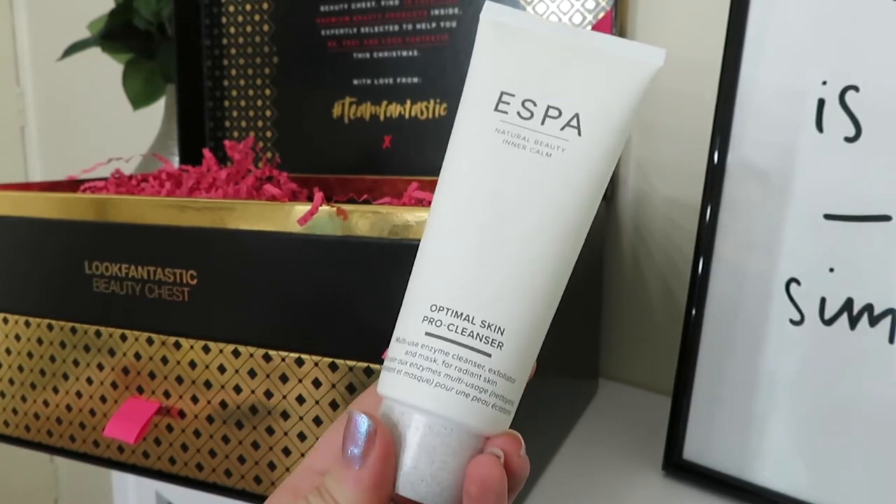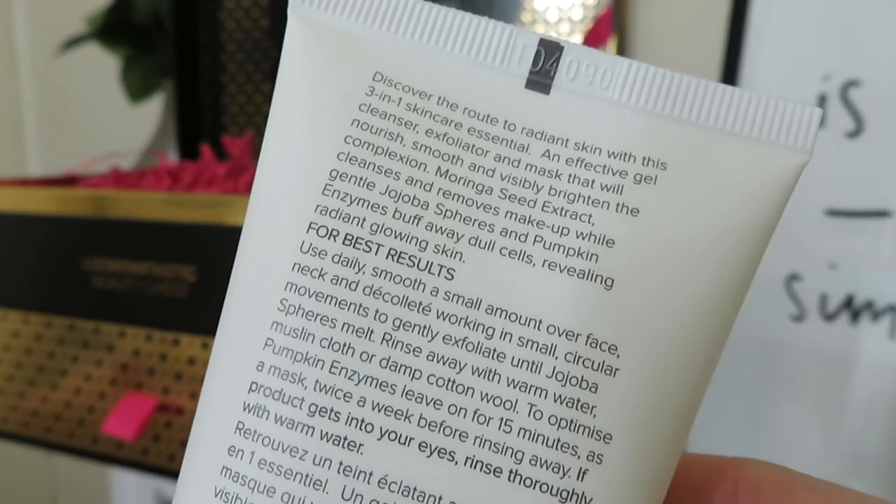Next we've got Esper's Optimal Skin Pro Cleanser - a multi-use enzyme cleanser, exfoliator and mask for radiant skin. It's a three-in-one skincare essential that nourishes, smooths and visibly brightens the complexion. It's got moringa seed extract which cleanses and removes makeup, while gentle microspheres and pumpkin enzymes buff away dead cells revealing radiant glowing skin. Esper is such a good skincare brand - the products always smell amazing and I'm very excited to try this. It's another full-size product worth £32, quite pricey for a cleanser, so I'm really looking forward to seeing what I think of it.